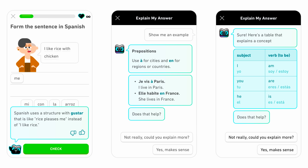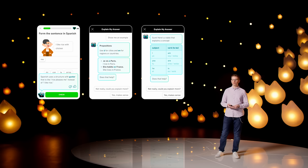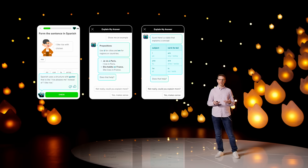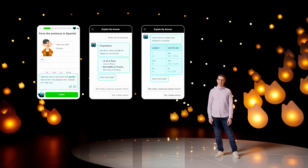The second of our GPT-4-powered features is called Explain My Answer. In it, you can ask Duolingo to explain an answer. This solves the common situation where you get an exercise wrong but you're not quite sure why — or maybe you even got it right, but you weren't quite sure why your answer was the right one. We use AI to generate these explanations in true Duolingo style, using simple, friendly language without jargon. For both of these features, we created them by combining GPT-4 with our in-house AI technology to deliver experiences that just weren't possible before.